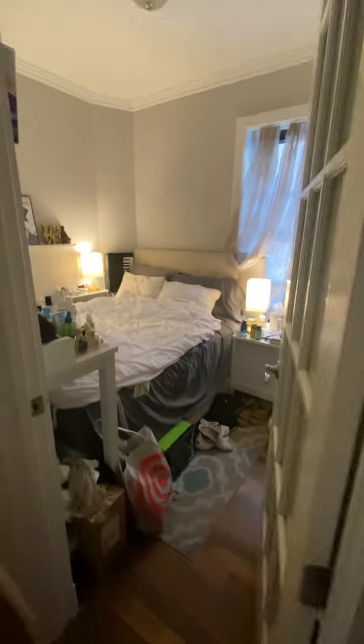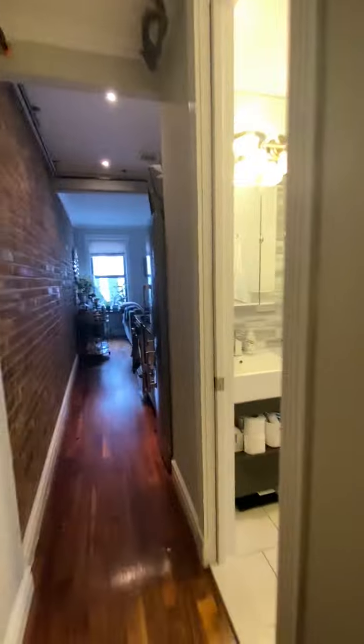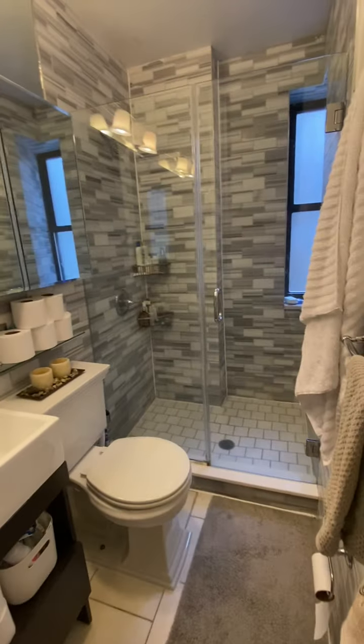This is unit 4D. You first walk in, there's a coat closet. There's bedroom number one on the right. Got a big closet. Got bathroom number one.